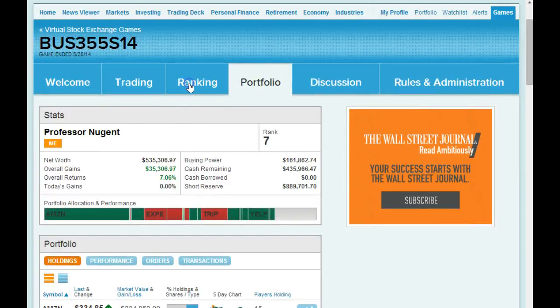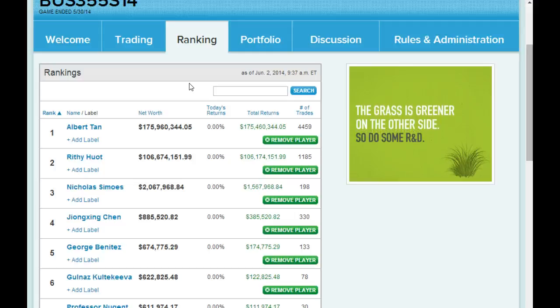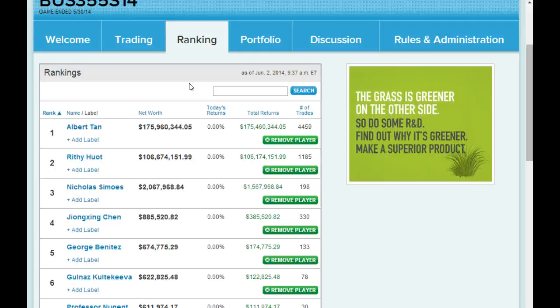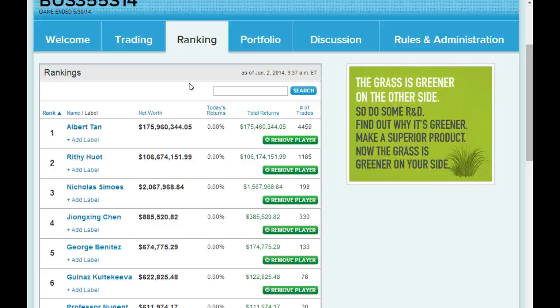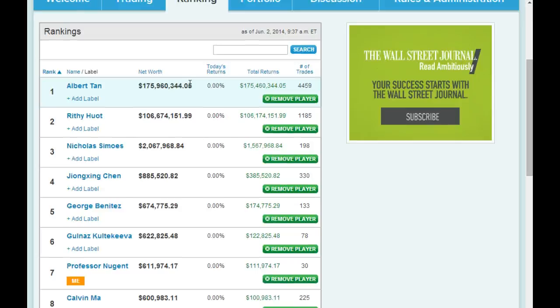The game ranks the class as far as how everyone's doing. Everybody started out with $500,000 in cash, and with margin we leveraged it up to a million — so anything over $500,000 is a profit. My number one student made $175 million; number two made $106 million. I came in seventh and made $111,000 here — $111,000 for three months. The simulation uses real stock data from the real stock market; it's just fake money.